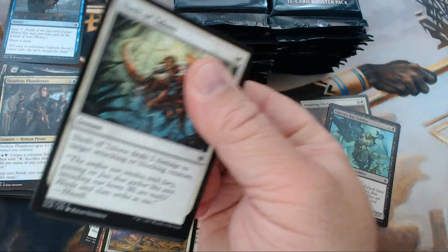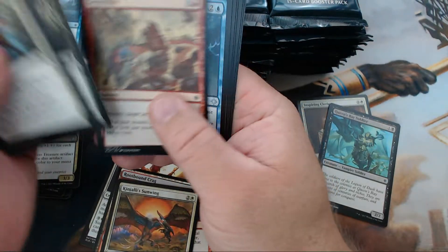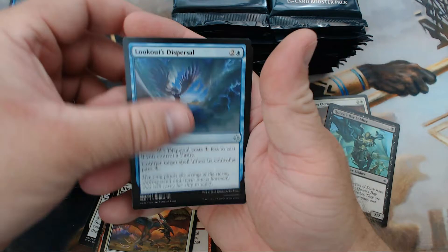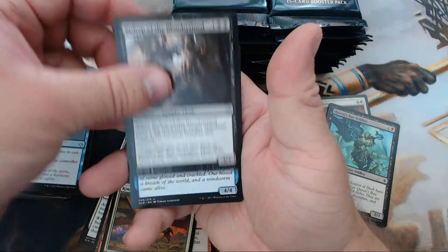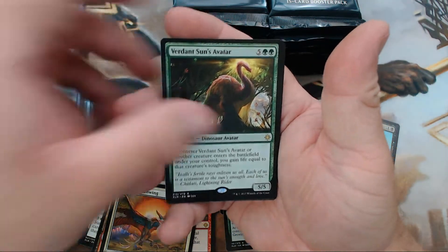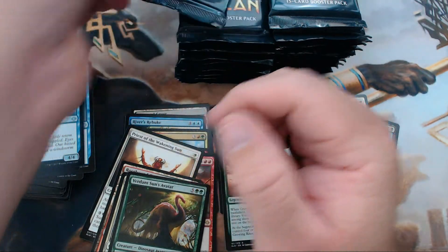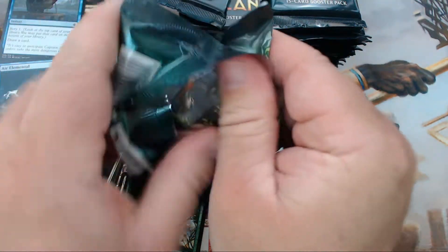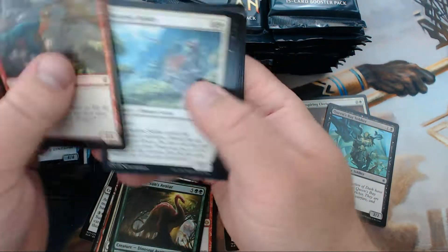Last pack of the first stack — no Opt. We have Lookout's Dispersal, Bishop of the Bloodstained — this guy was a beast in limited — Air Elemental, glad you're back, and Verdant Sun's Avatar. Alright, stack number two — let's find those Opts!